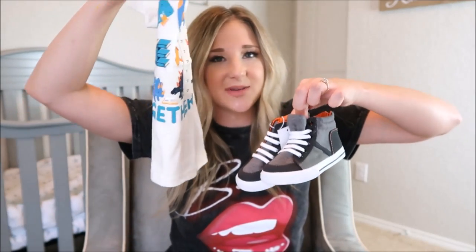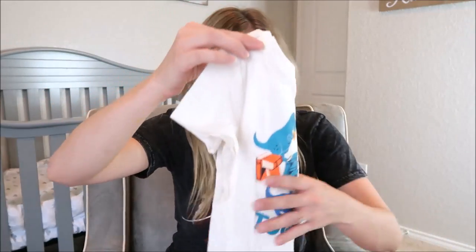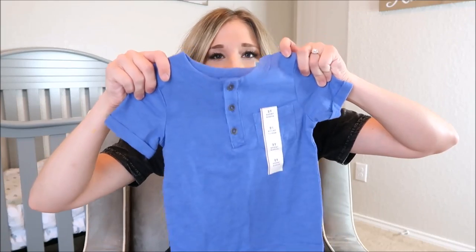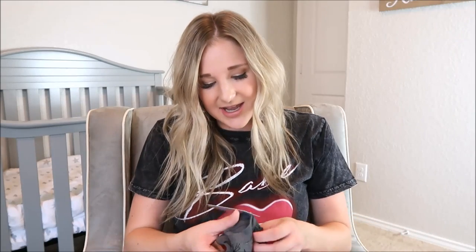It's going to look so cute with his little high top orange shoes and some orange shorts. I also got him this little blue shirt with buttons — he has a gray one like this and I love it, so I picked up the blue one. That was also about five dollars.